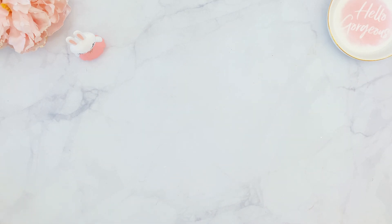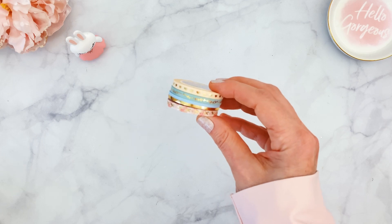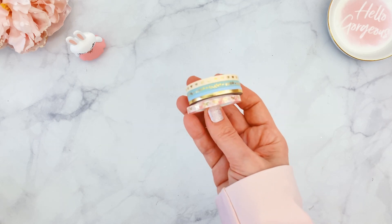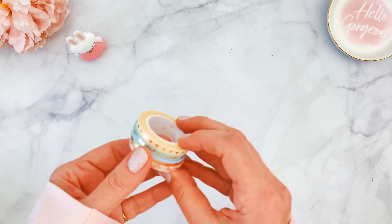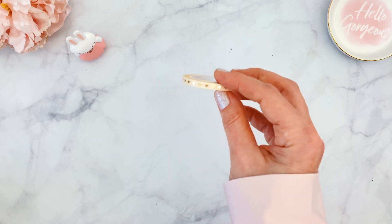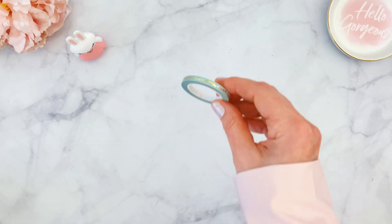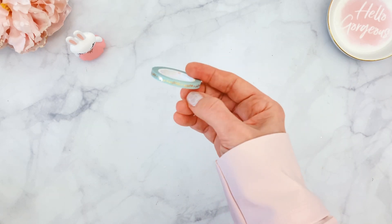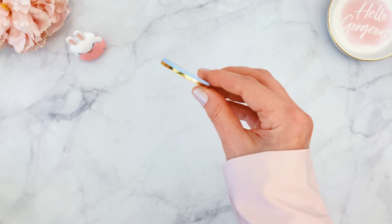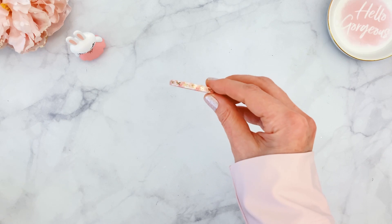The 5mm add-on tape is included if you're subscribed to the washi-only box, but if you're subscribed to the full box it's a separate purchase — it does ship free with the full box. If you're not subscribed, please email us at simplygildedbox@gmail.com to add it. The add-on includes a peachy 5mm tape with gold hearts, a floral scroll in sage green, a divider line tape in gold and blue, and a neutral floral background with gold bows.